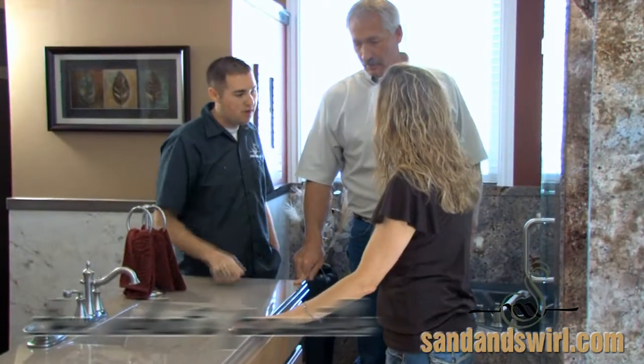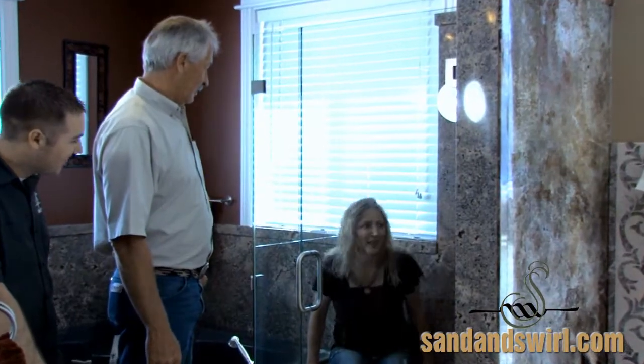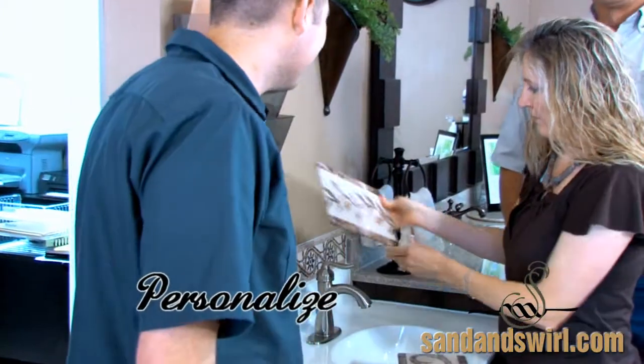To see what's possible in the world of cultured marble, granite, and truestone, come to the Sand and Swirl showroom. Bring your ideas and the dimensions and we will personally help you choose the materials and finishes to fit your style and budget.